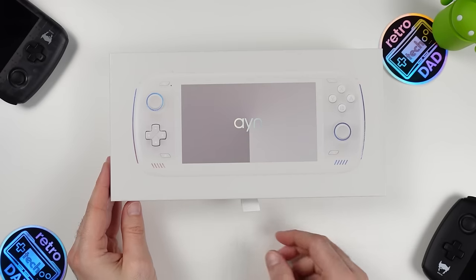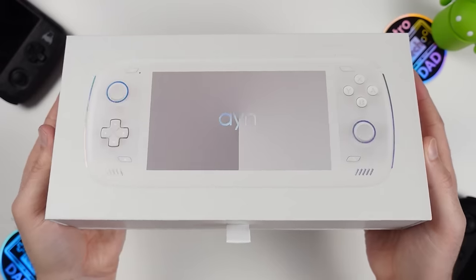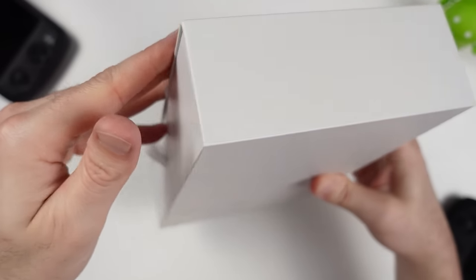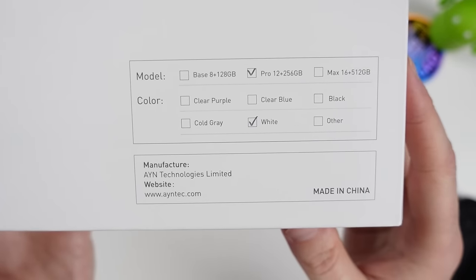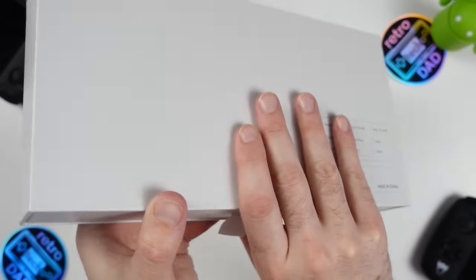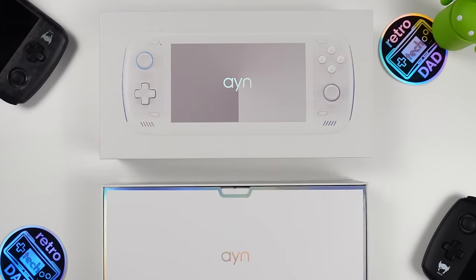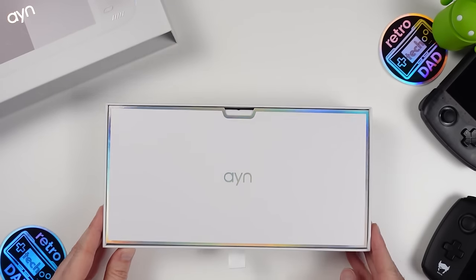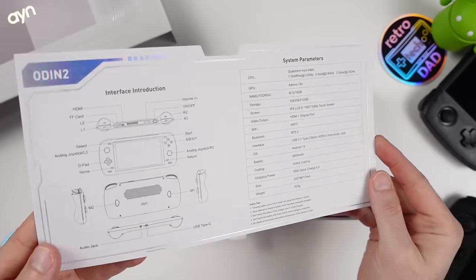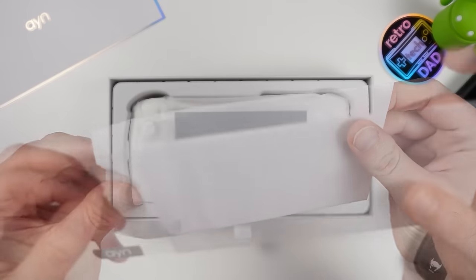Right off the bat, this is a beautiful package. It feels like a premium experience and really invites you to pick it up. The front has great details that reflect with the light, and on the back there are markings showing the model and color options. I was provided the Pro model in white, though I chose the clear blue during the Indiegogo campaign. Pulling the tray out using the strap gives a great first impression. Inside, there's an insert with a dual purpose — reflective detail on the front and a full readout of inputs, ports, and specifications on the back. Below the insert we have the included screen protector with the AYN logo on it.